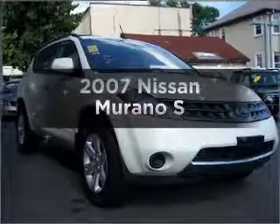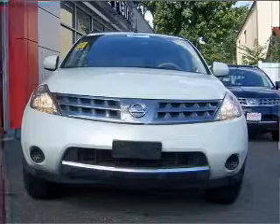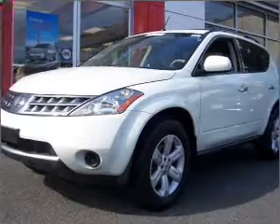Imagine yourself in this 2007 Nissan Murano. Travel the roads in style and comfort in this great vehicle with a reliable six-cylinder engine connected to a smooth-shifting automatic transmission.